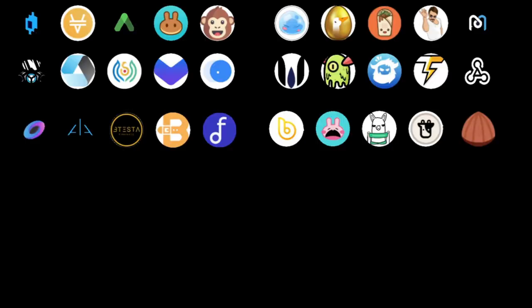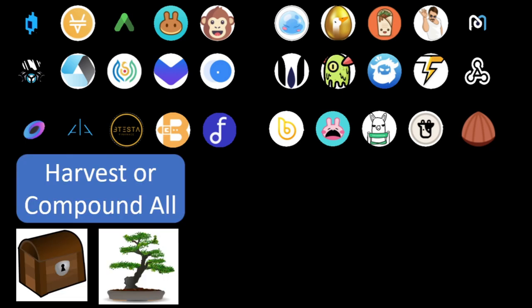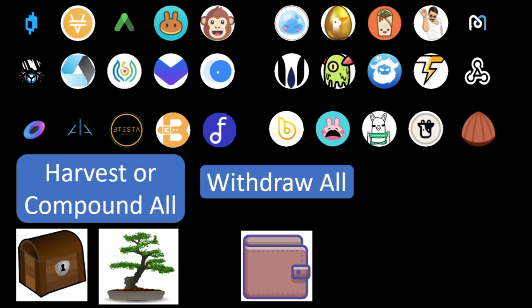The pro feature I'm looking forward to is the harvest all button, and my recommendation to them is the compound all, so that we can plan our harvest to farm another harvest. Then there is the withdraw all button.